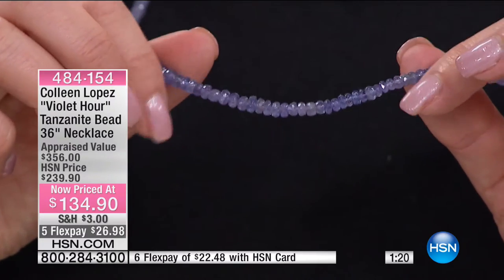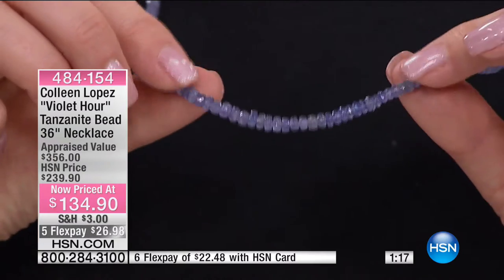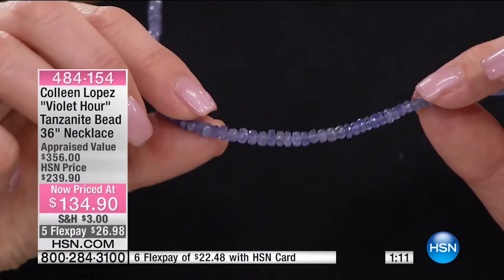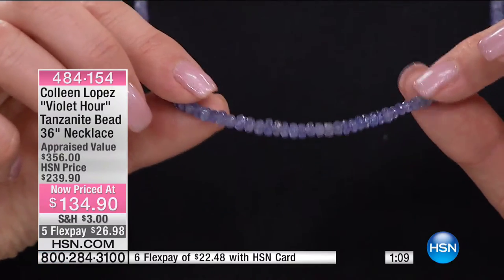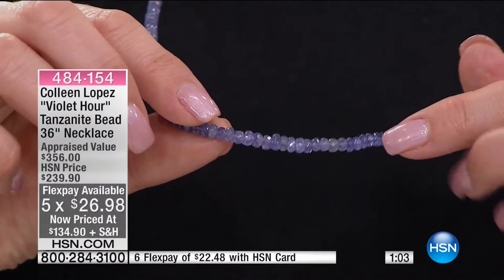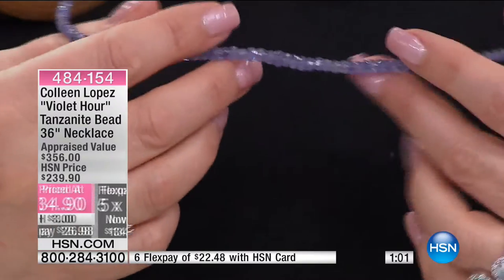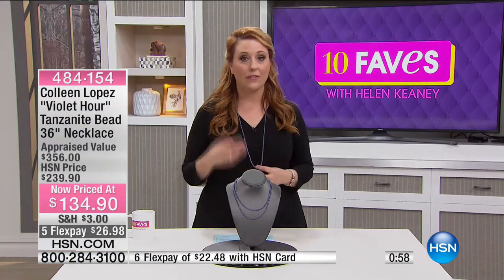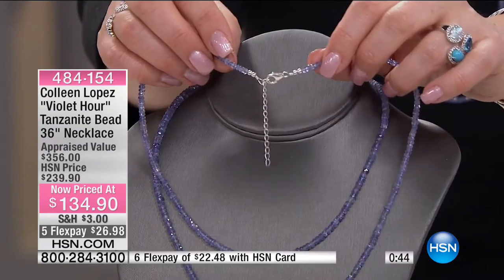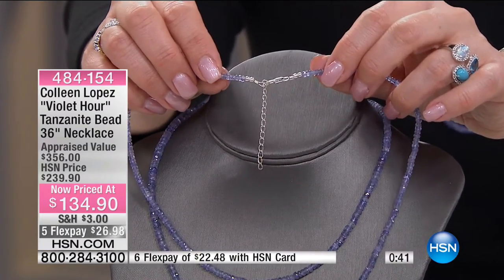It's called Violet Hour — that's the name of the necklace. 36 inches, appraised at $356. Today it's more than $100 off at $134.90. With your HSN card you can use FlexPay and it's only $22.48 on each payment. I've never held 100 carats of tanzanite before. I've never worn 100 carats of tanzanite before. You do have a lobster claw clasp, and you can wear it layered with an extender. That's genuine sterling silver, and this beautiful piece is made in India, brought to you through Colleen Lopez.